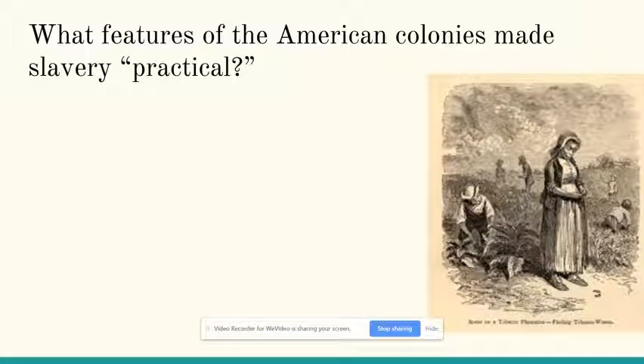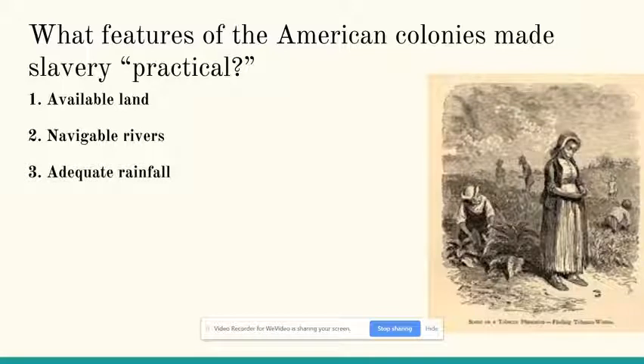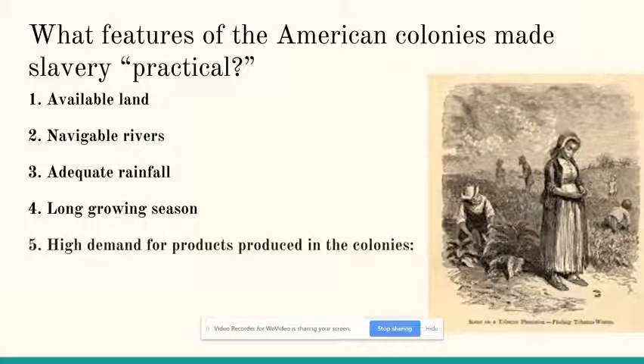Colonists felt that the Americas were a good place to make money because there was a lot of available land. There were rivers to move crops and goods to colonial ports like Charleston or Savannah. Many colonies got a lot of rain and there was a lot of time to grow a crop that could make some people a lot of money. These conditions were ideal for growing labor-intensive crops such as rice, indigo, and especially tobacco.